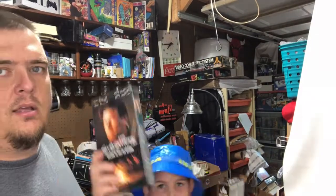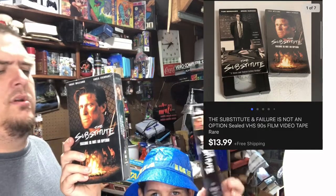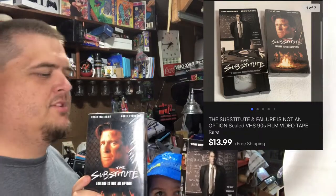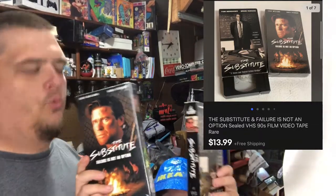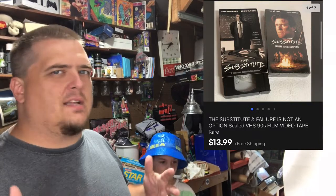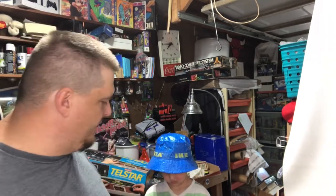This is a VHS series called The Substitute and The Substitute: Failure is Not an Option. The Substitute is rated R — one of them sealed, the other is not. They sold for $13.99. They're kind of in the horror genre but not hugely popular, so they did okay. They sold for about six bucks a piece with one sealed, but I paid a quarter a piece for them.